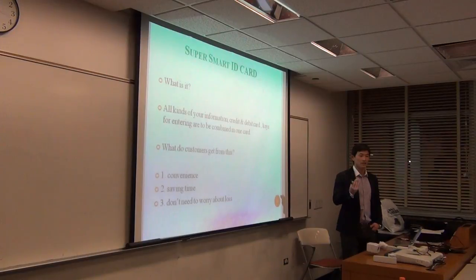So you save time. And third, you don't need to worry about loss because we have a system for protecting against loss. You only need to call our call center one time and you really don't need to worry about your loss.